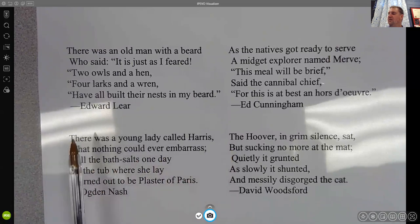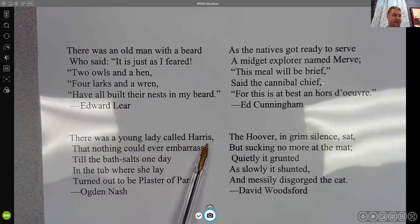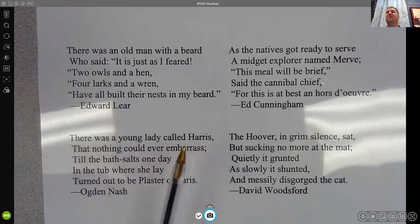So if you look here: 'There was a young lady' — that's six — 'called Harris' — so a total of nine syllables. 'That nothing could ever embarrass' — that's actually 10. So counting again: 'There was a young lady called Harris' — 10. 'That nothing could ever embarrass' — 10. 'Till the bath salts one day' — six. 'In the tub where she lay' — six. 'Turned out to be plaster of Paris.' So 10, 10, 6, 6, 10 in terms of numbers of syllables.